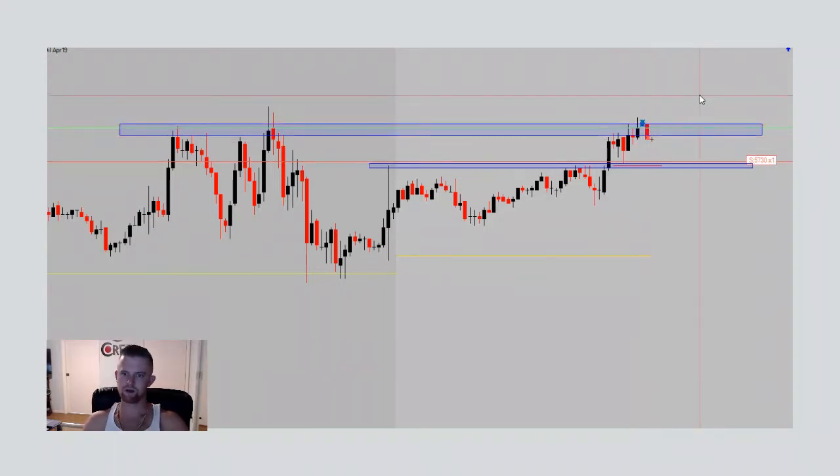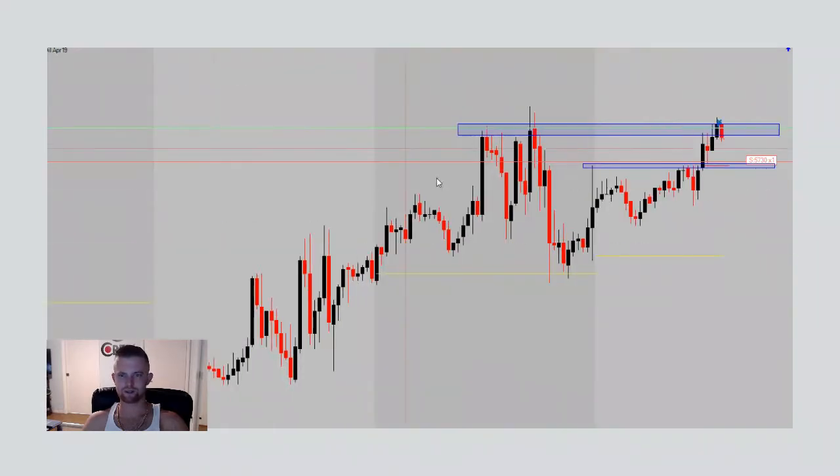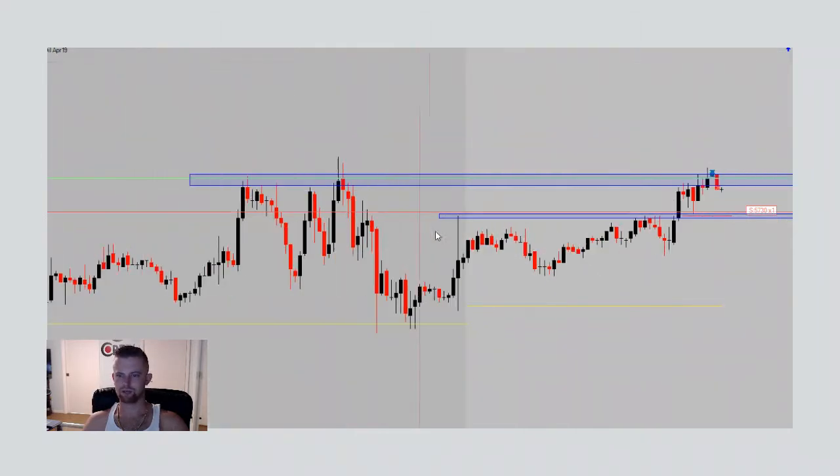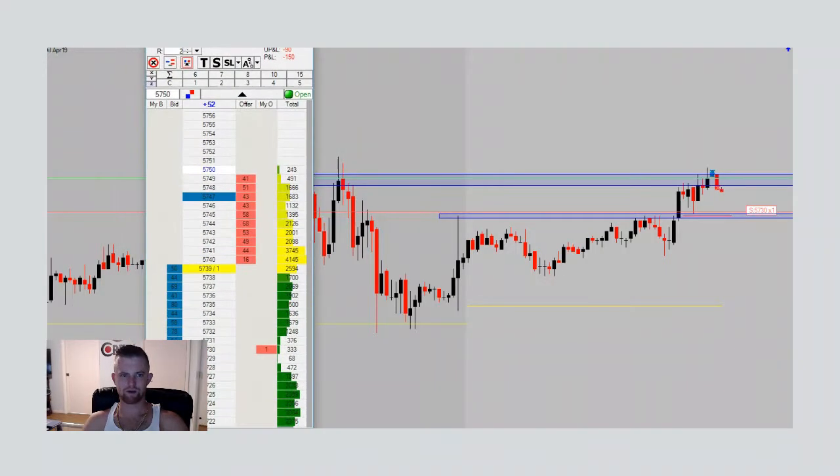I'm in a long here — my trade triggered long above this resistance and it's initially pulling against us. Hopefully price can find support and push back higher. I'm not liking the rejection we got off this resistance. We'll see how the 7:30 hourly candle closes. The resistance at $57.50 has been holding again. With our floating profit/loss we are at minus $150 floating, $90 unrealized loss — that's the open position right now in the red. We will be letting this trade ride and closing right before the news event.